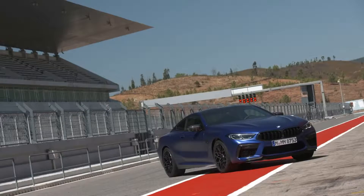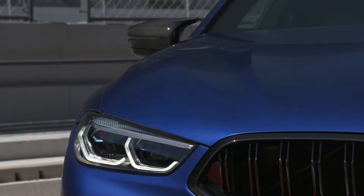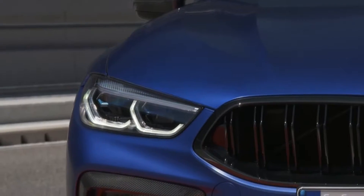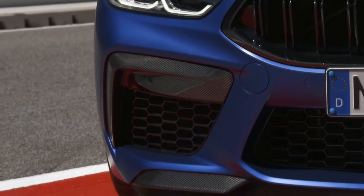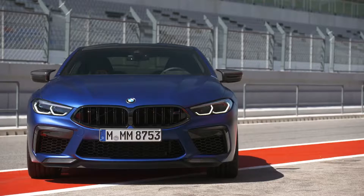The new models draw the energy for their exceptional performance exploits from the most powerful engine ever developed for a BMW M GmbH car. The high-revving V8 unit with M TwinPower Turbo technology develops 441 kW / 600 hp in the new BMW M8 Coupe and new BMW M8 Convertible, and 460 kW / 625 hp in the Competition models.